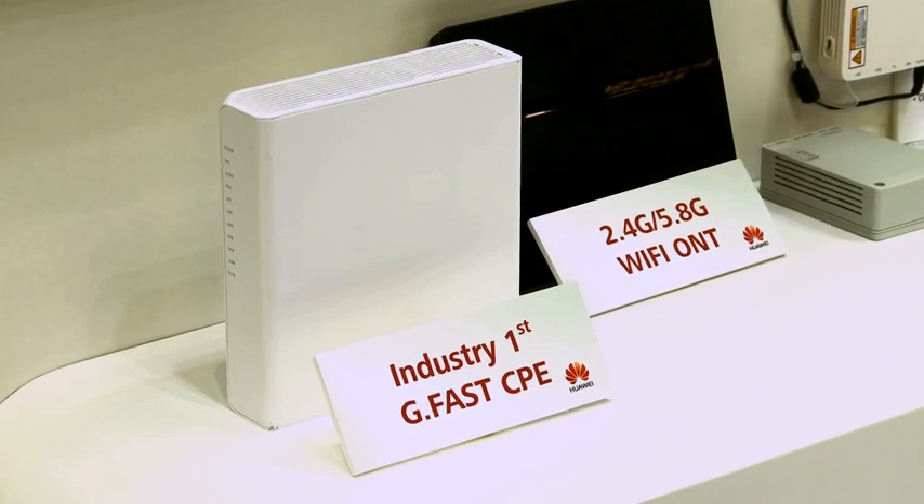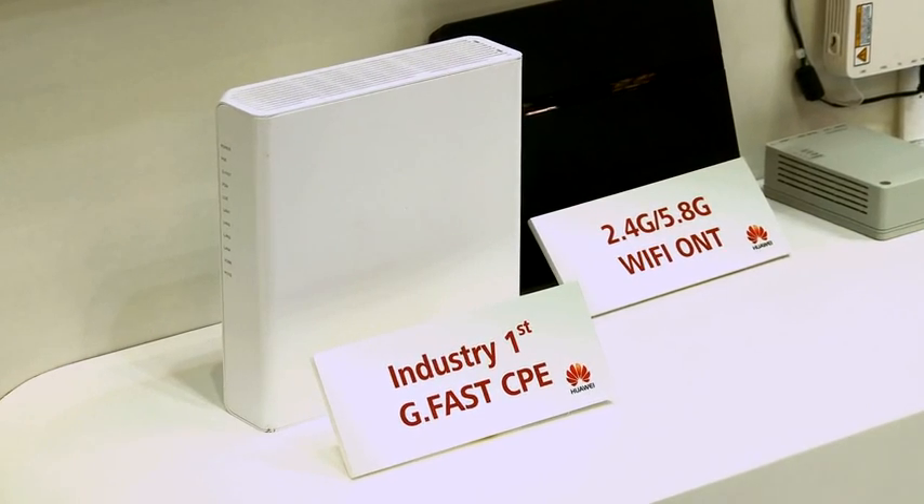What you see here today at the show is the CPE side of the connection — this white box beside me. The DP side of this supports up to four lines currently, but can be expanded through firmware up to eight lines.